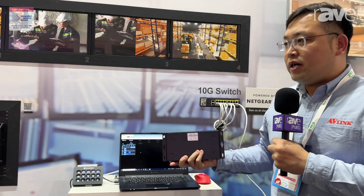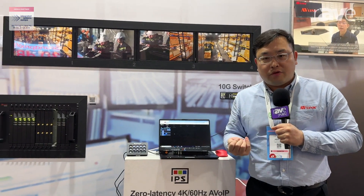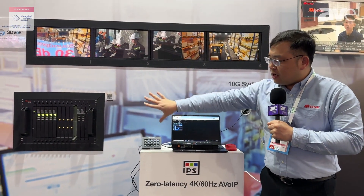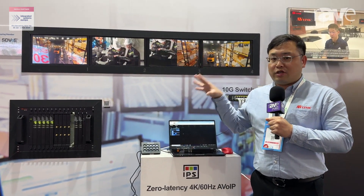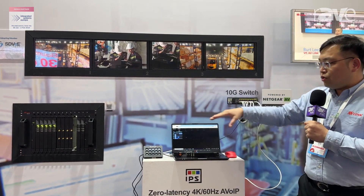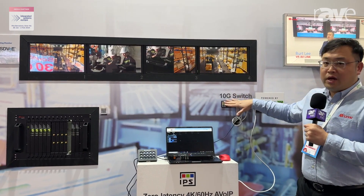So this device here — imagine the traditional extenders, traditional splitters, video matrices, the video wall processor, and also multi-viewers. This solution here actually has everything that I just mentioned, and everything is routed through the network switch.